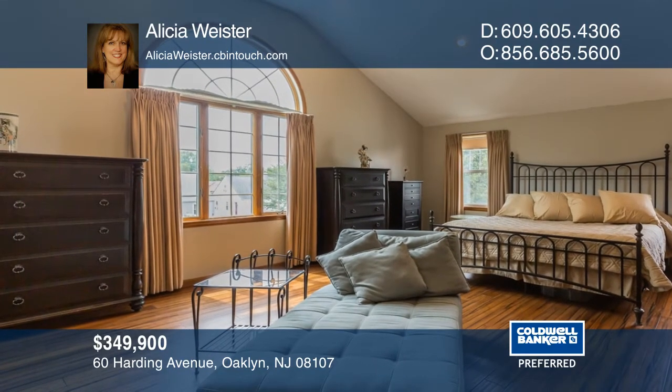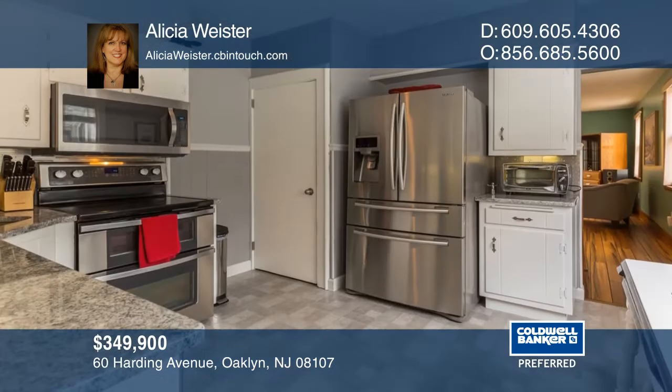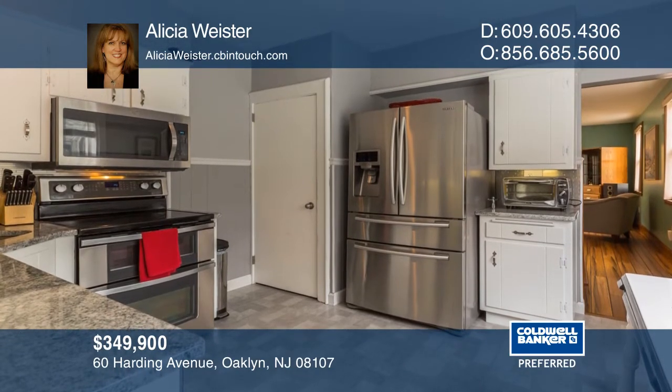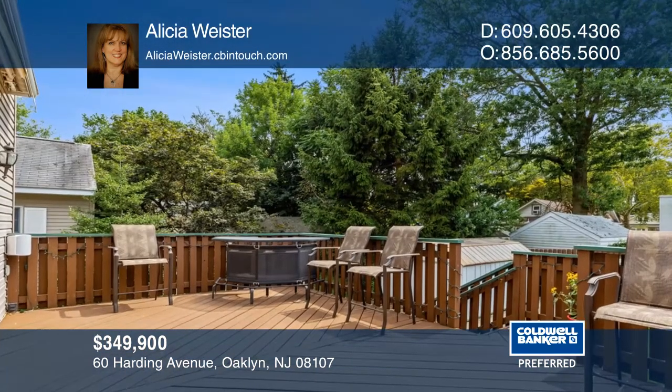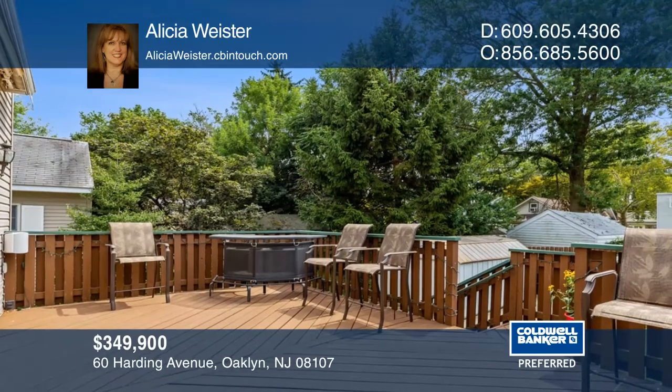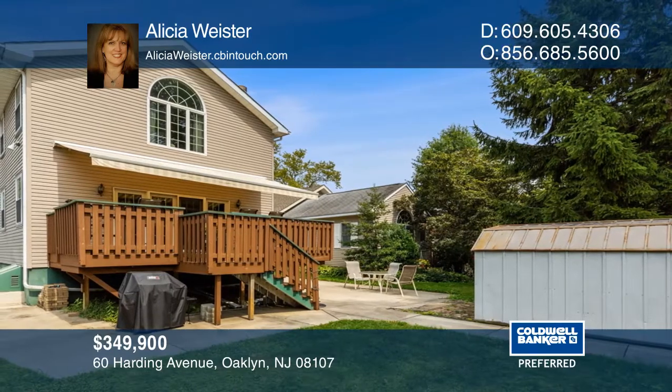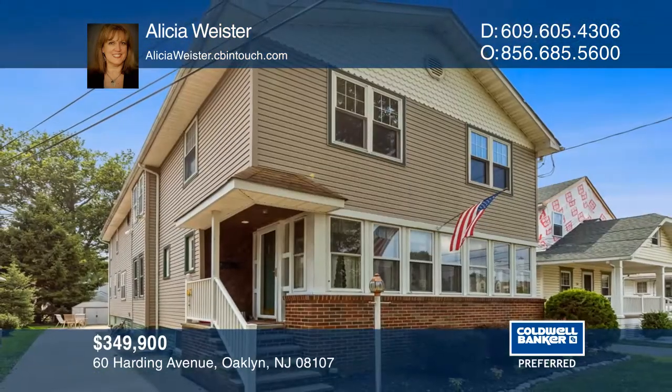The kitchen has granite counters, stainless steel appliances, and a garden window. Entertaining is easy on the beautiful deck with a retractable awning. Conveniently located near lakes, parks, downtown shops, and the Metra train — take a tour of your dream home today.